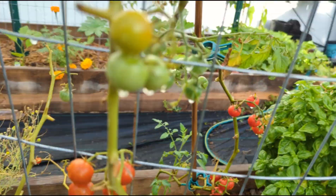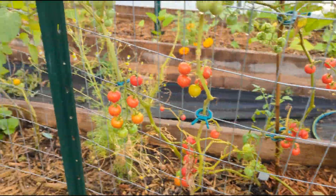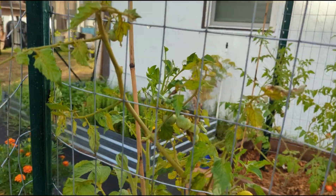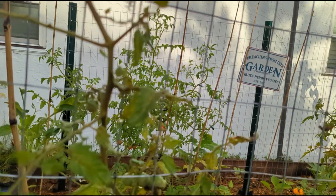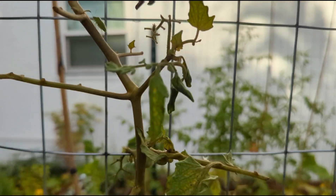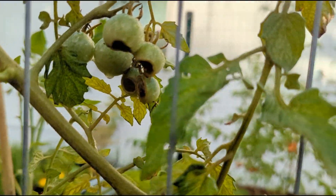I notice that my tomato plants, even though they're covered, have been getting thinner and thinner because I keep trimming them back — I see the leaves very droopy. This one here has like no leaves right now, and that's really because of the tomato hornworm. The tomato hornworm killed everything. Look at this — that one got away — but you can see that's hornworm damage.